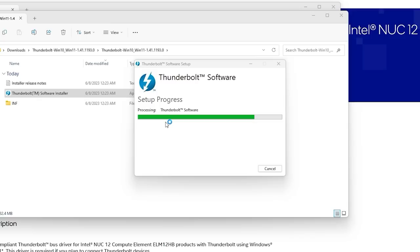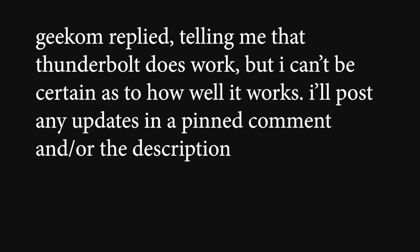The USB 4 ports aren't marketed as Thunderbolt, and I couldn't get any drivers working. I tested with a Thunderbolt 2 audio interface and couldn't get it working. I reached out to Geekom to see if they have any answers.